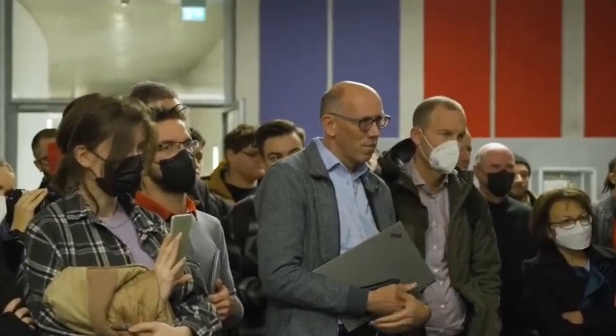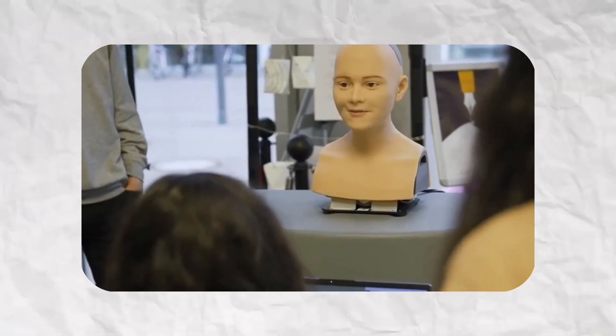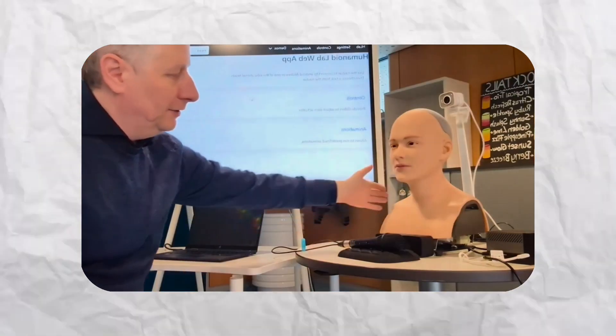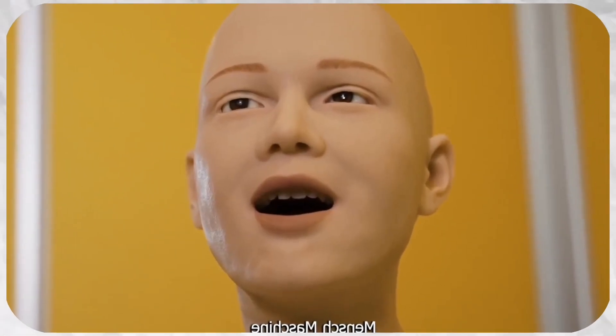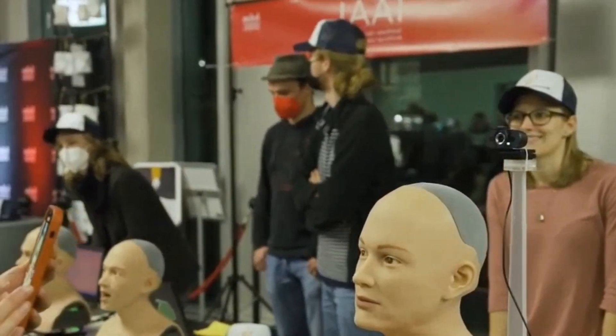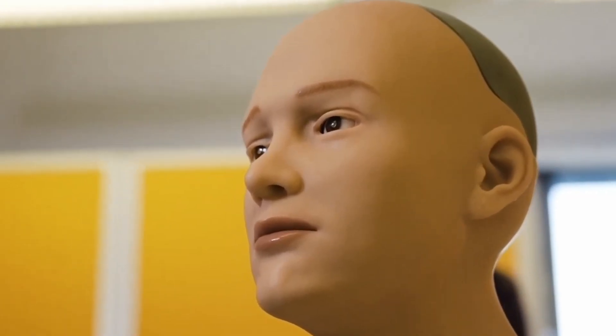Designed with younger audiences in mind, Andrea's relaxed style and relatable demeanor make her instantly likable. Students work with her to explore programming and robotic gestures, bridging the gap between theory and practice. She's a glimpse into a future where robots don't just function, but connect, empathize, and become a part of our world — a story of possibility, hope, and the thrill of blending humanity with cutting-edge innovation.